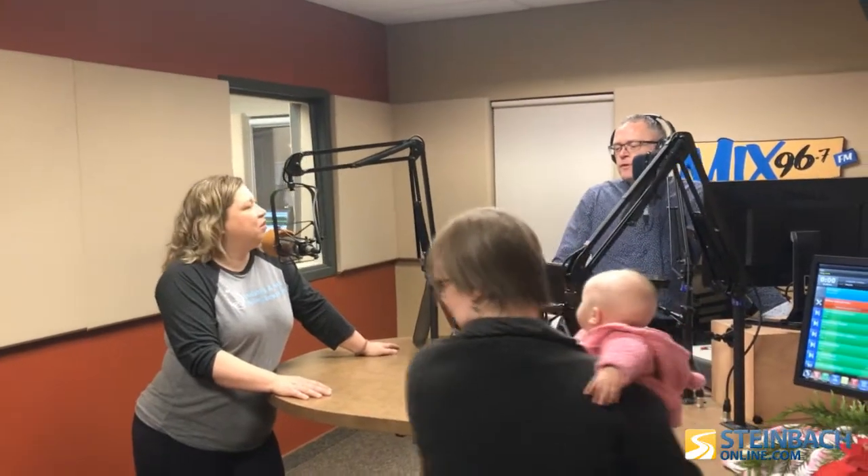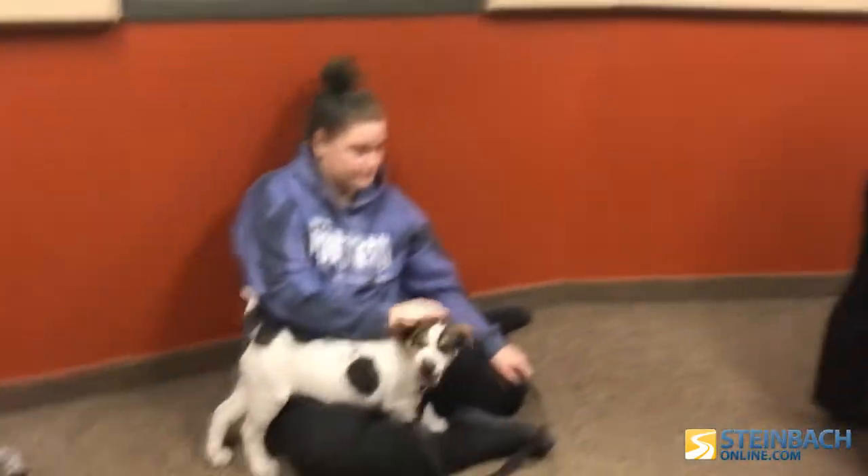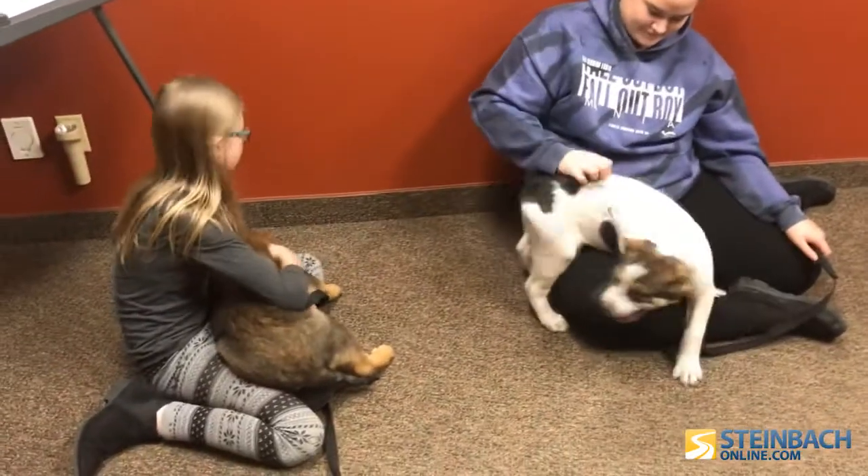These puppies are up for adoption. How many puppies do you have and where did they come from? We have five — it's our reindeer litter. So we have Rudolph, Vixen, Blitzen, Comet, and Cupid. The two here are Vixen and Blitzen, and they are up for adoption.